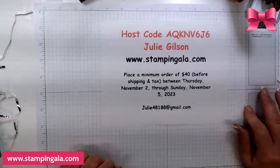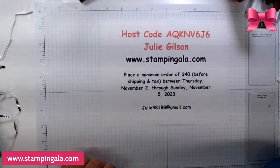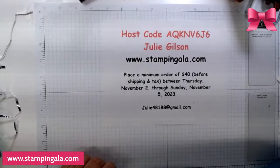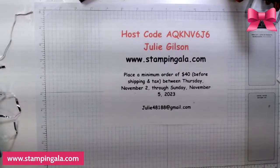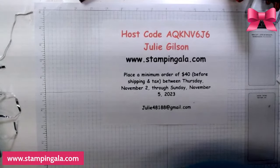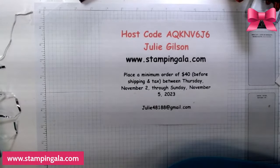LaShila Morris, one of my downline, is looking for the Dahlia Days bundle. If anybody has one that wants to sell it, please let me know and I'll connect you two together. Thank you so much for watching and I hope you have a great night. Bye-bye.